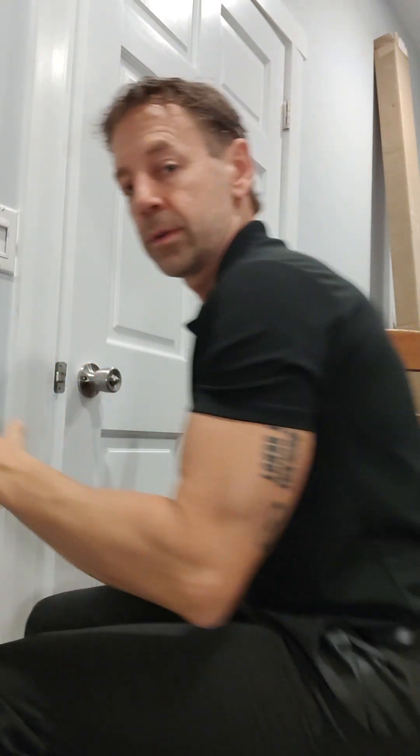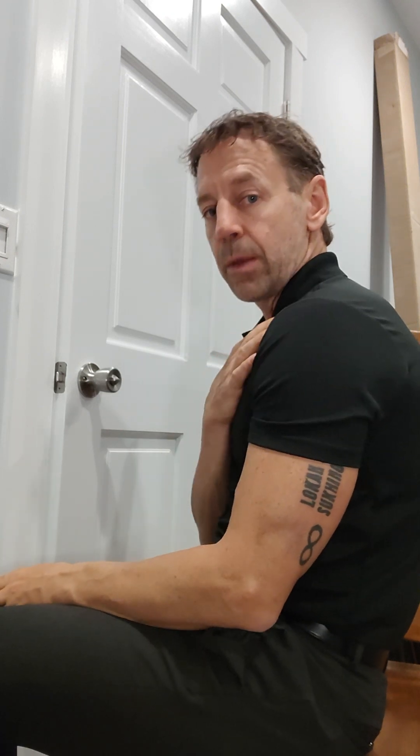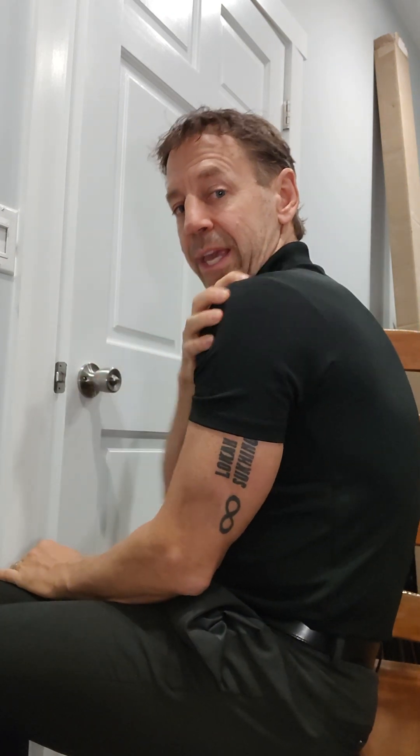Obviously when we sit on the computer all day, our shoulders slump forward like this. That causes a rounding or shortening of the pectoral muscles, whether we're on a computer or we're driving. The shoulders tend to roll forward. We get very tight through here and through here. Then we go home, we watch TV and we slump in the couch and everything kind of slumps forward.